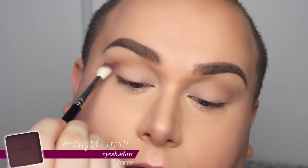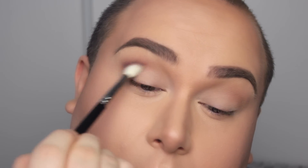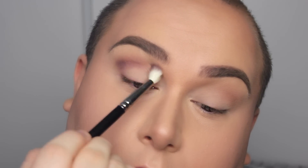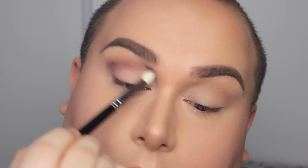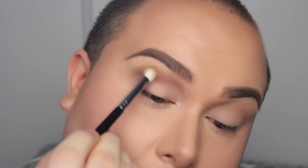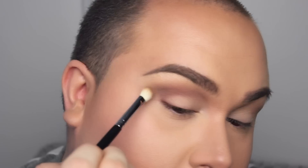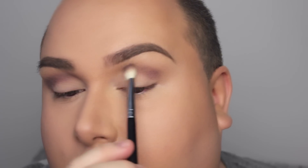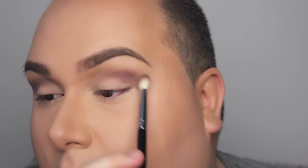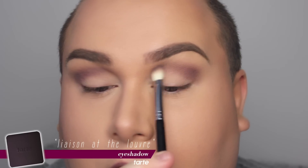Now let's move on to the purple eyeshadows. I'm taking Midnight Stroll and applying that basically in the same spot where I applied the matte brown. Just running that very gently. When I first started using Tarte eyeshadows, I didn't expect them to be so pigmented — so the less you take the better. The placement is in the crease, but I'm also bringing it quite close to the beginning of my brow. I personally think I have small eyes, so to open them up, that's why I bring the eyeshadow so close to my brow.